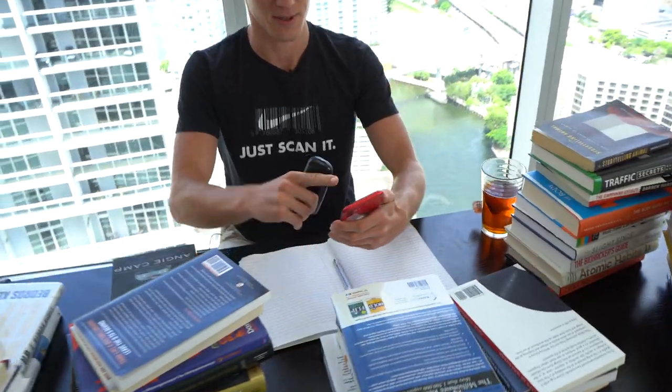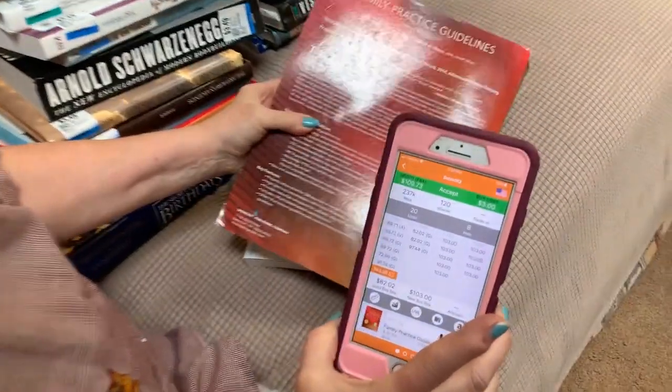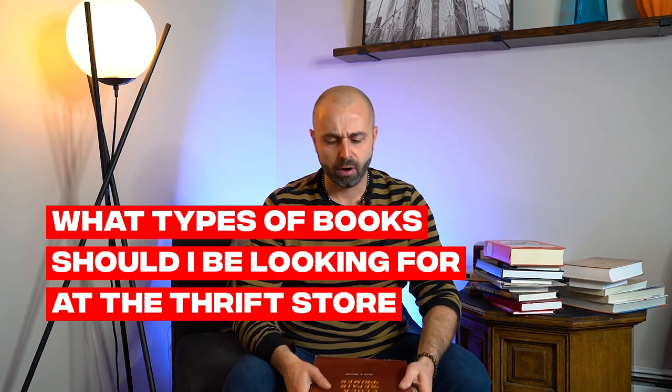Meet my buddy Avery — he's 26, and he's done 1.3 million over the last year selling books. Here's my mom, her name's Kathy, mom of profit. She retired at 65, and now she's 67. She does three to five thousand dollars a month going to just a couple thrift stores. She flips books, so really anybody can do this. One of the biggest things people get caught up on is what types of books should I actually be looking for at the thrift store?